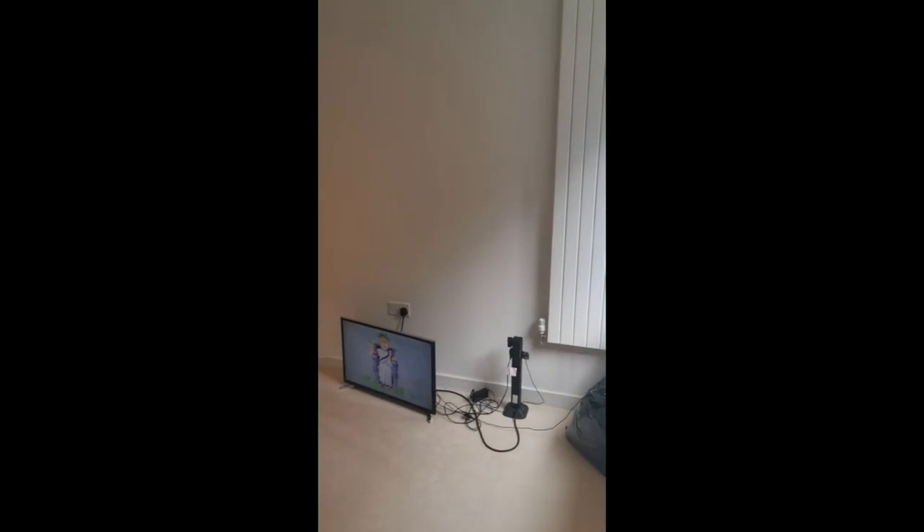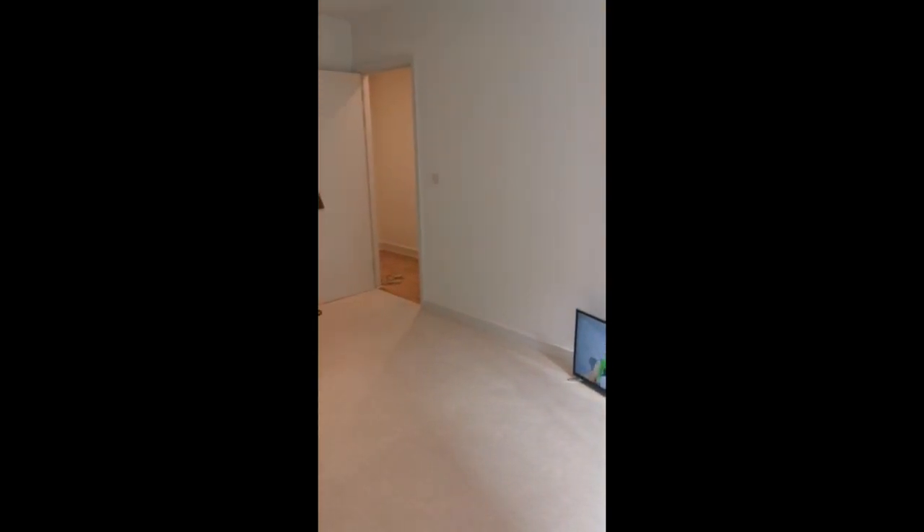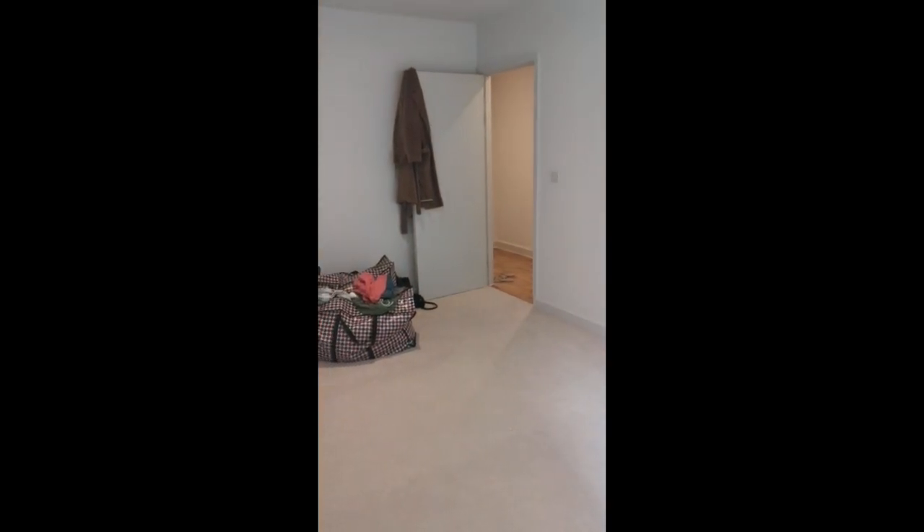And here's a little look around the master bedroom, which is also a very big space. In this room there is cream carpet as opposed to the lino flooring elsewhere.